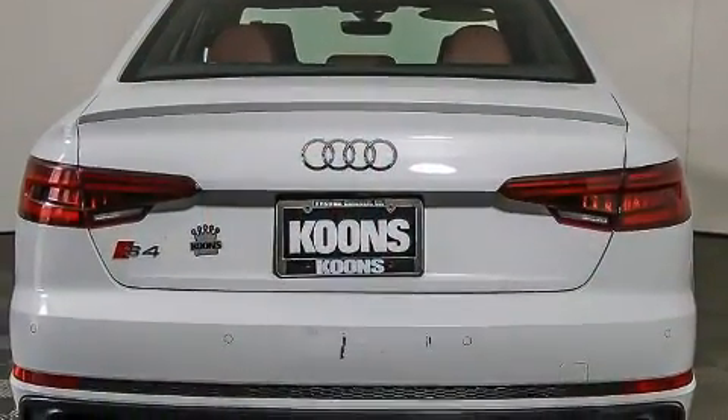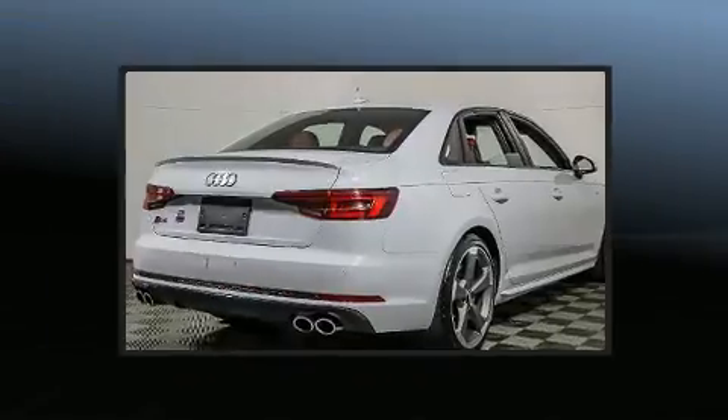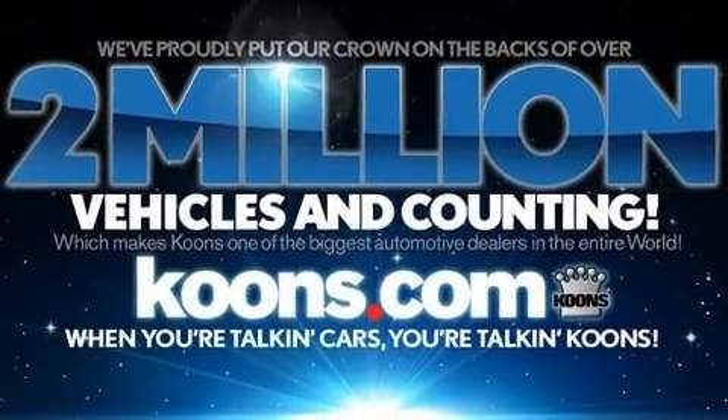Audi prioritized comfort and style by including power front seats, a leather steering wheel, and cruise control. Audio features include a CD player with MP3 capability and 19 speakers, yielding a symphony-like audio experience.